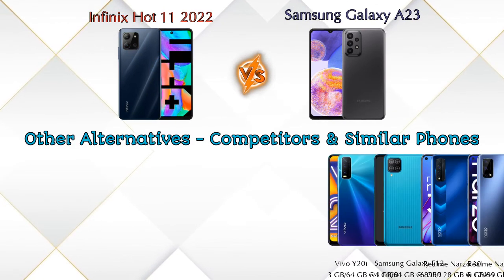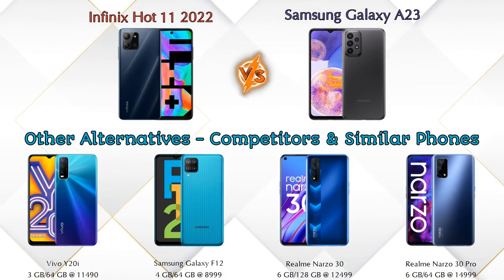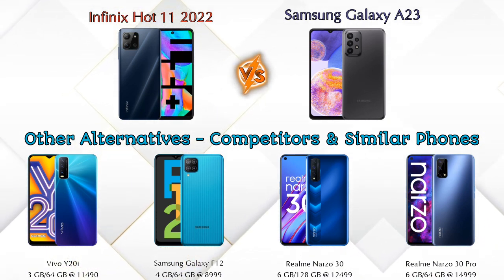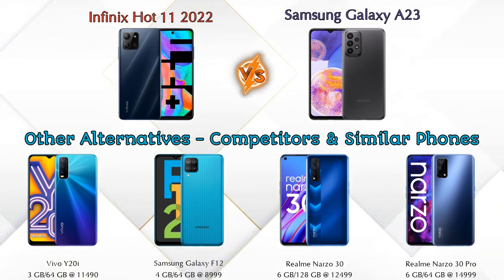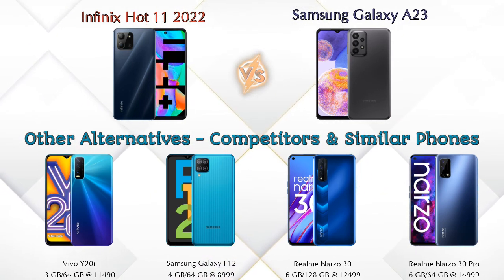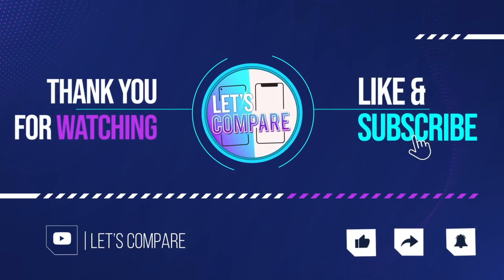Now if we talk about other competitors at the same price: the first one is Vivo Y20i, second is Samsung Galaxy F12, third is Realme Narzo 30, and the last one is Realme Narzo 30 Pro. Details about all these competitor phones are available in the description. If you like our video, please like and subscribe. Thanks for watching.